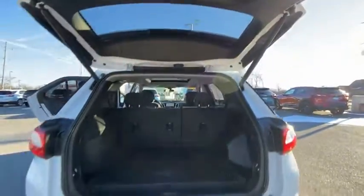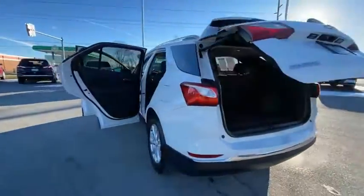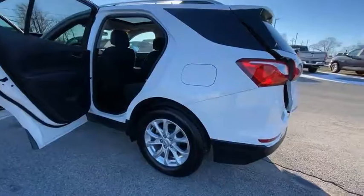Power sunroof, rear window defroster, rear window wiper, navigation system. Your new ride is just a phone call away.